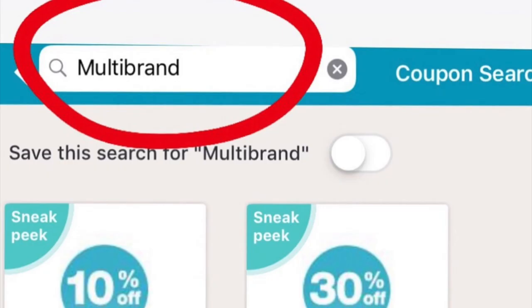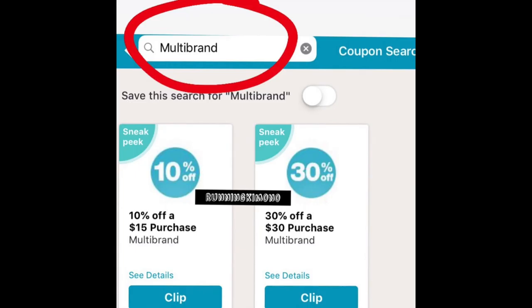Hey guys, Running Kimono here. It is Sunday August 11th, 2019, and we're going to talk about the best uses of the 10 off of 15 coupon over at Walgreens this week. If you hop into your coupons folder and type in multi-brand, this coupon may or may not still be around, but it was popping up last week and I know a lot of you did clip it. These two were showing up: a 10 off of 15 purchase along with a 30 off of 30 purchase, and I know this is working this morning — I've received many messages from various shoppers saying it's working perfectly.